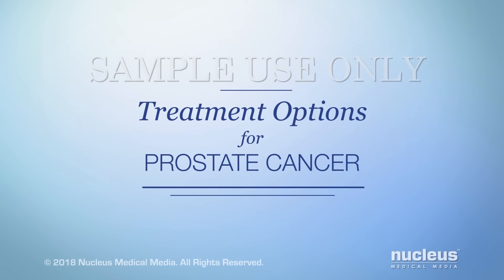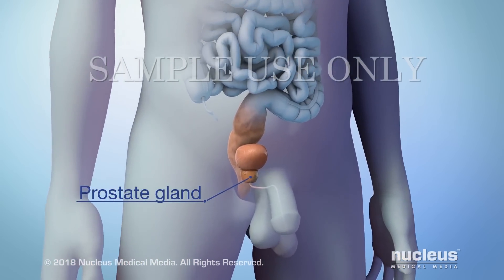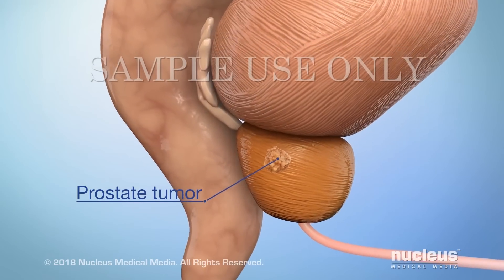You or someone you care about may have been diagnosed with prostate cancer. This video will help you understand some of the main treatment options available. Prostate cancer is a type of cancer that forms in a man's prostate gland. Most prostate tumors grow slowly compared to other types of cancer.